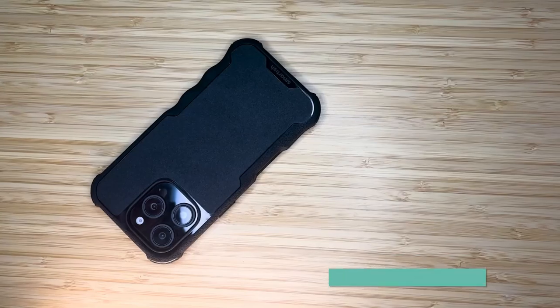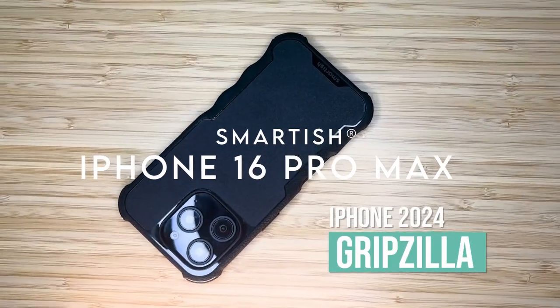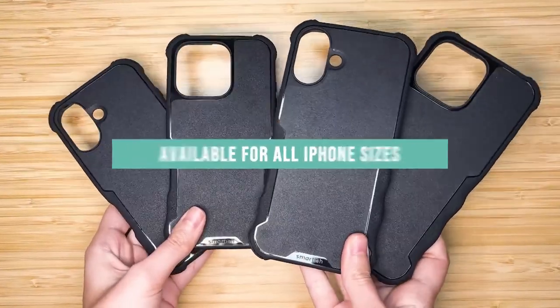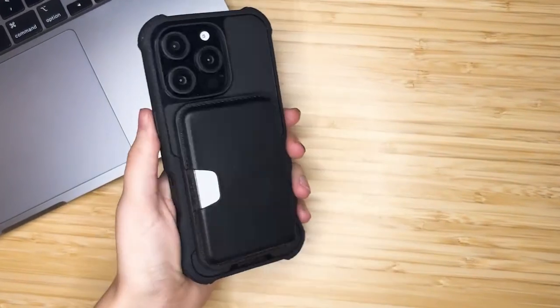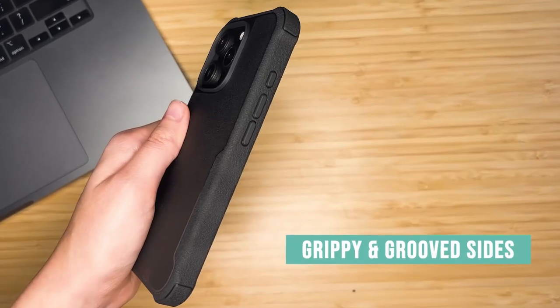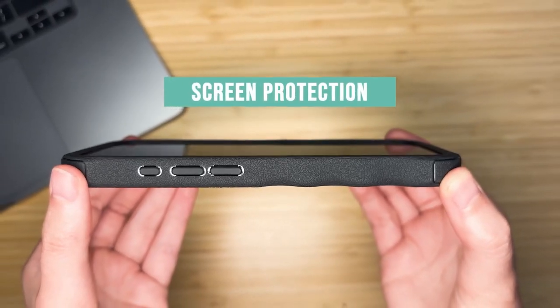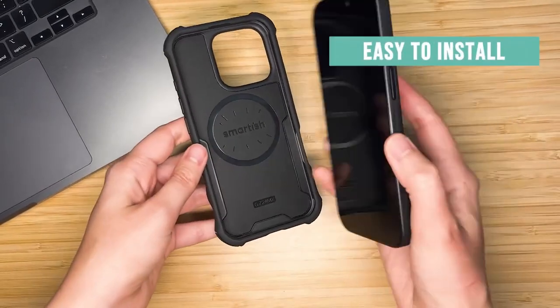On number 2, Smartish. Smartish has created a case that truly excels in protecting your iPhone while offering convenience and style. The Gripzilla case is compatible with MagSafe, featuring extra-strong magnets that ensure your iPhone stays securely in place, even during high-speed wireless charging. It effortlessly integrates with all your MagSafe accessories, making it a seamless addition to your setup.